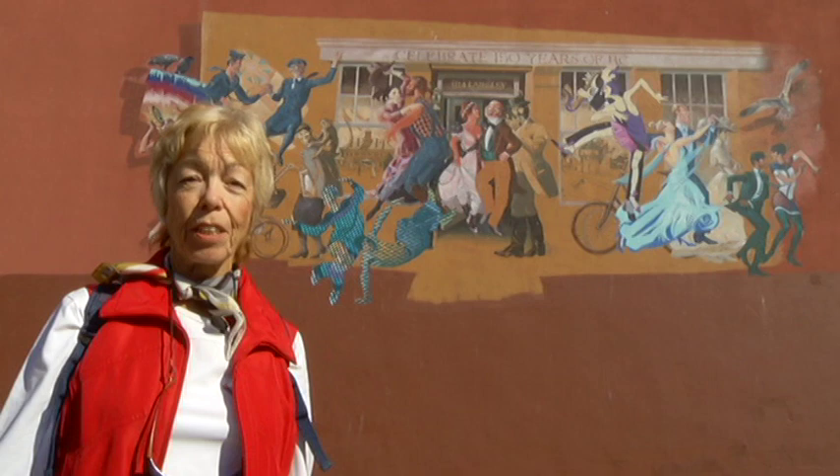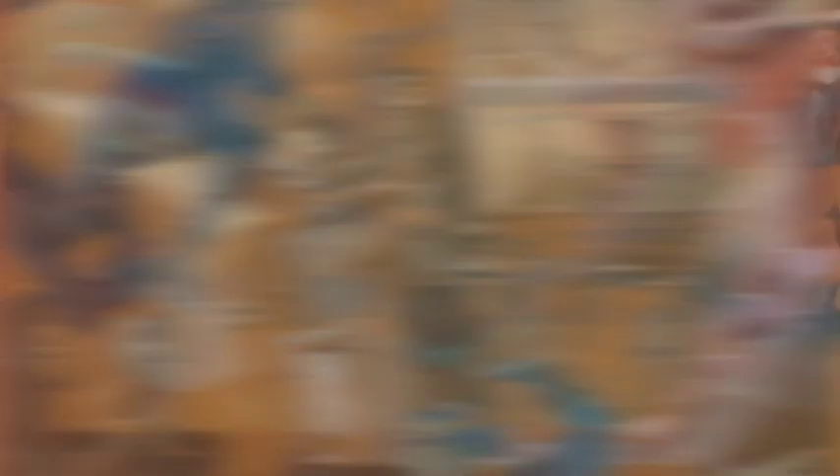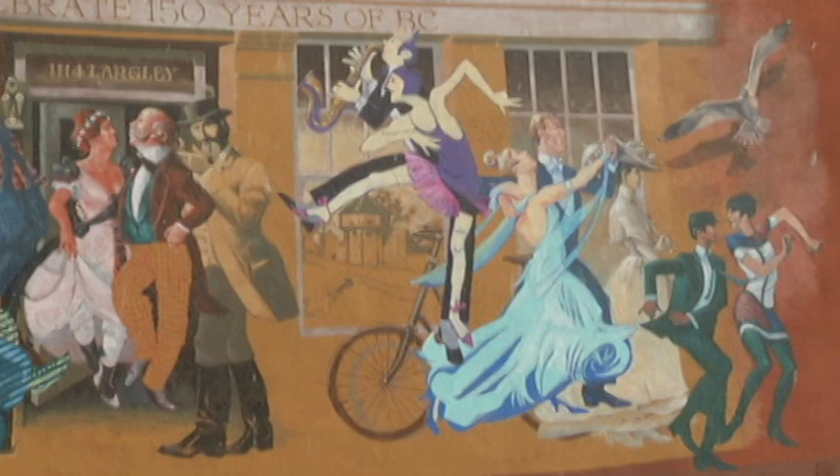So here we have another mural. This one's on the side of the building at 1114 Langley Street, and it was done by Frank Lewis, another local artist. In fact, he's very well known for the beautiful painting of the Sistine Chapel underneath the Viaduct on the Galloping Goose. Now, if you look very closely at this painting behind me, see if you can recognise anybody. Is there a familiar lady there with perhaps a monkey on her shoulder? If you look really hard, can you see Judge Matthew Bailey Begby? There are several other well-known people in that mural. This is just one of the many, many jewels in downtown Victoria.